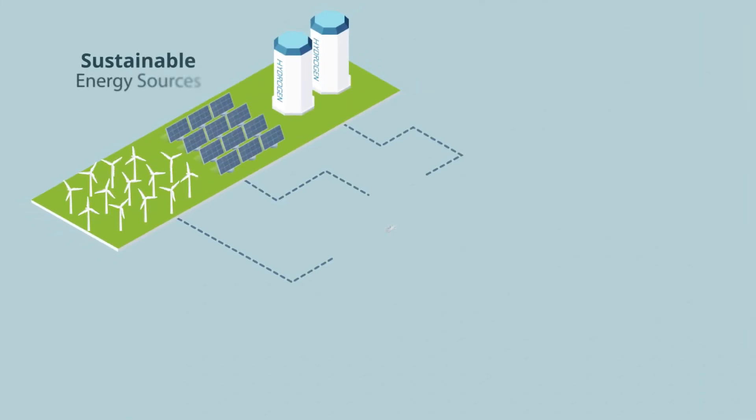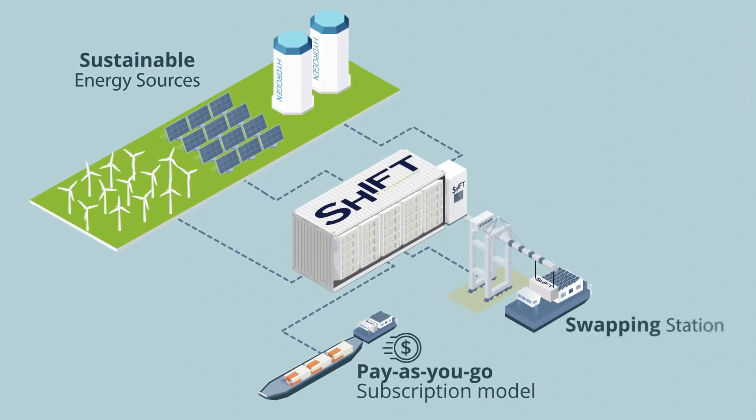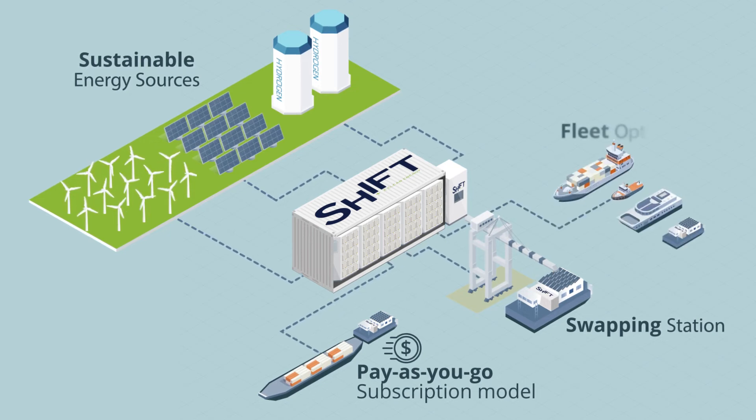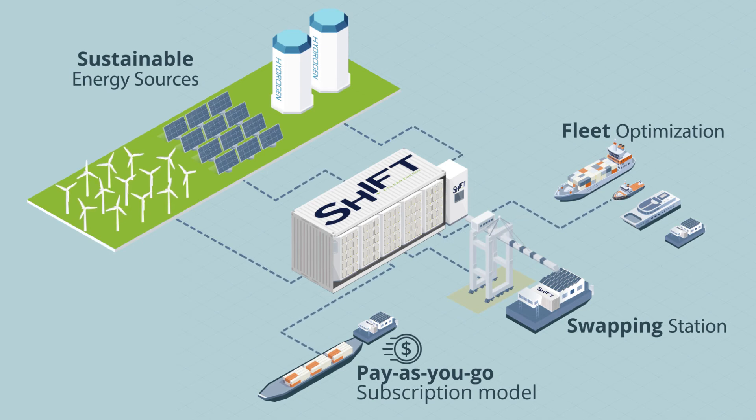PowerSwap customers can also power ports and terminals, creating a zero-emission ecosystem that electrifies cranes, buildings, and last-mile delivery vehicles. Even isolated communities and industrial sites can be easily electrified.